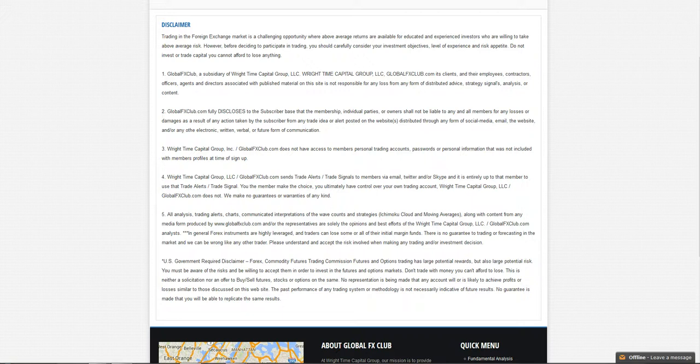Hello everybody, today is Thursday November the 13th 2014. My name is Michael Wright and this is the Daily Leo. Before going forward, please do pause the recording and read over our risk disclaimer.